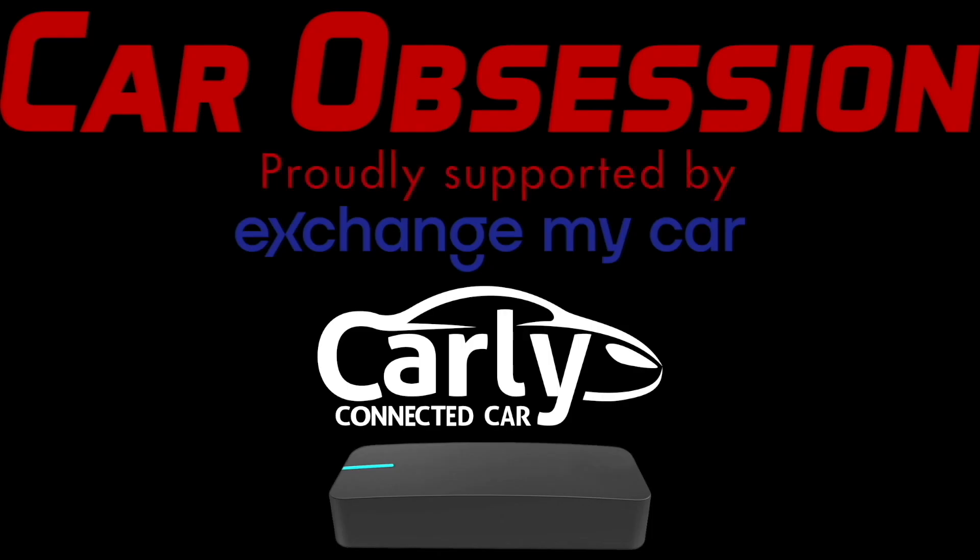Car Obsession is proudly supported by Exchange My Car, Carly and Draggy. For a limited time only, use Car Obsession 10 to get money off with Carly, and there's also a discount code for Draggy which is Car Obsession 10. All of the details are in the video description below.